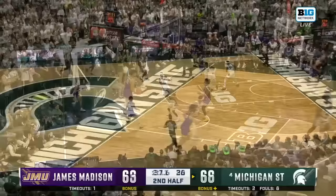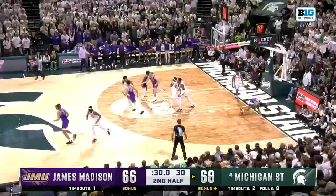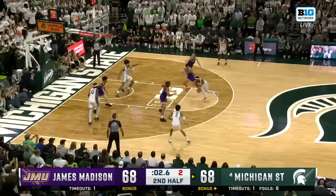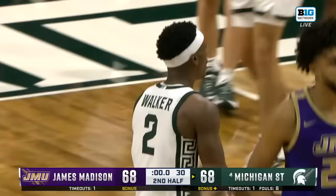Frydell tips it back to Green. Inside — Bickerstaff from the elbows. Tie game. Wow. In a tie game with five seconds. Walker with two seconds. Walker from the foul line — no! And we've got overtime on opening night. Boy, that's great defense by JMU.